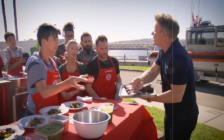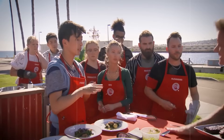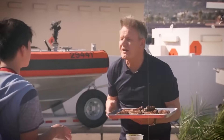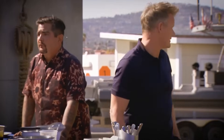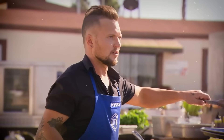Chef Ramsay wasn't pleased and made sure they turned up the heat with some very choice words. In a wild twist, he shuffled the Coast Guard over to the blue team's turf instead. But the blue team wasn't doing much better — the mashed potatoes were still cooking, and Chef Ramsay's frustration was practically radiating through the screen.